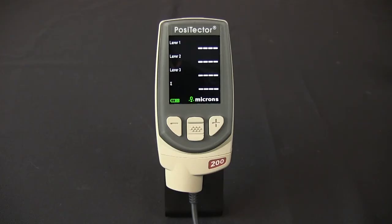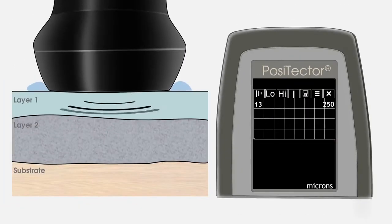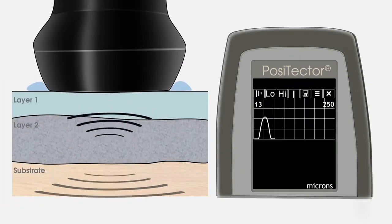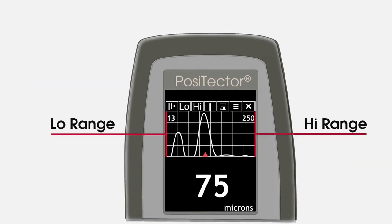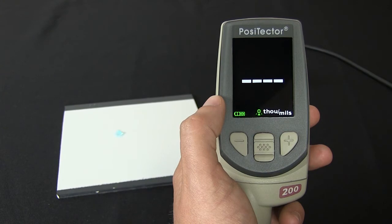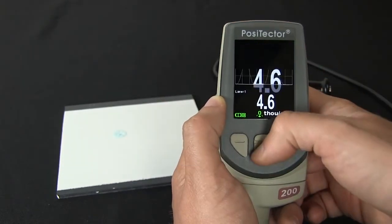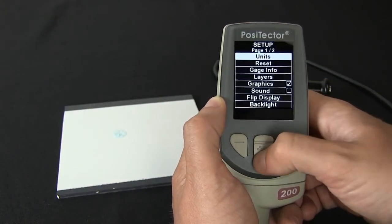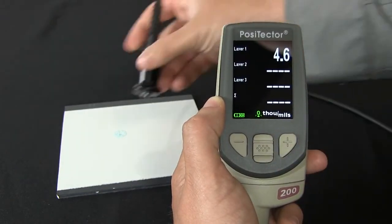When connected to an advanced gauge body, Positector 200 probes can also measure the thickness of up to three individual coating layers in a multi-layer system. Advanced models also feature a graphics mode — after each measurement, a chart is displayed showing the reflected ultrasonic pulses. The left and right sides of the chart represent the low and high ends of the measurement range respectively. The strength of each reflection is shown by the size of the peak. Graphics mode is ideal for measuring coating systems where the number of layers is unknown. A distinct, repeatable peak indicates a reliable measurement. In this example, a clear reflection is visible from between the layers and off the substrate.